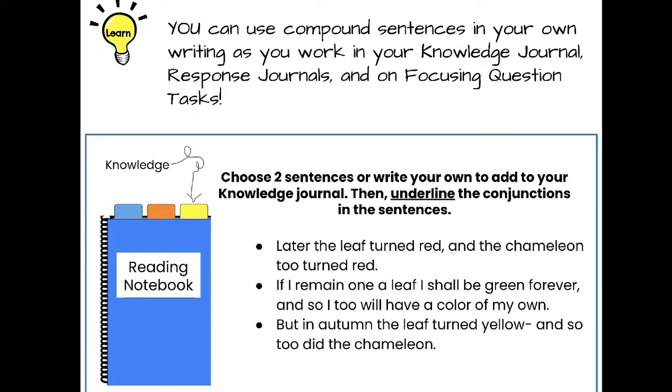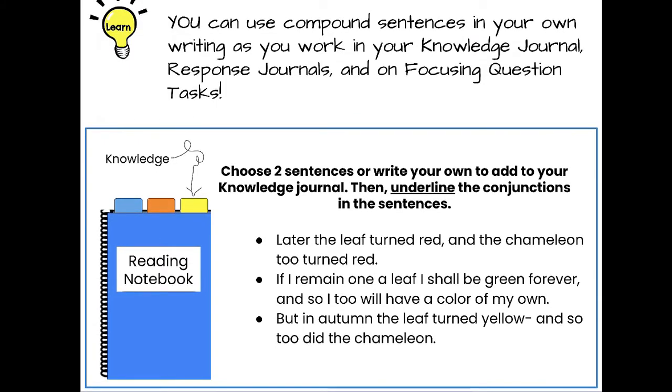You can use compound sentences in your own writing as you work in your knowledge journal, response journals, and on focusing question tasks. Whenever you're writing, think: can I add a conjunction to make my writing more interesting? Your job today is to choose two sentences or write your own to add to your knowledge journal. Today you're going to underline the conjunctions — the words 'and,' 'so,' or 'but.'